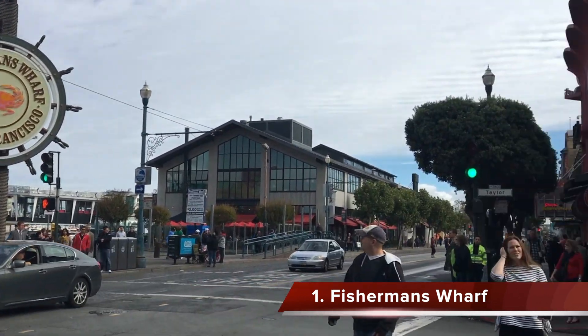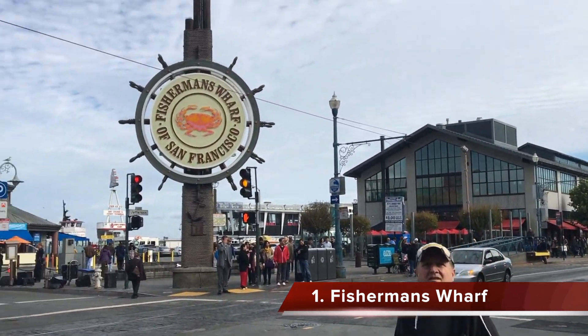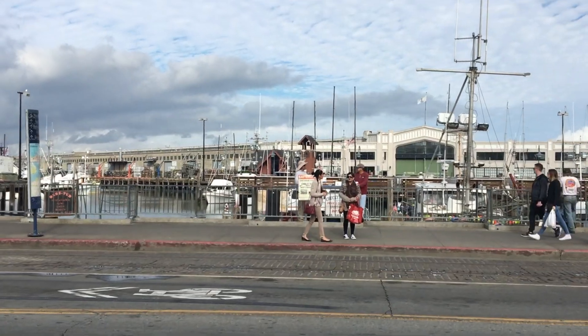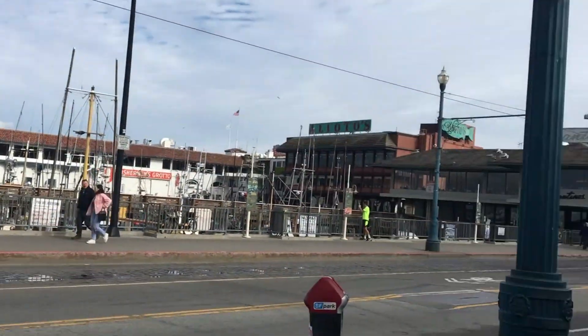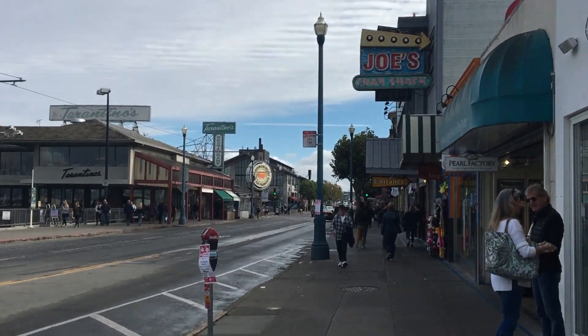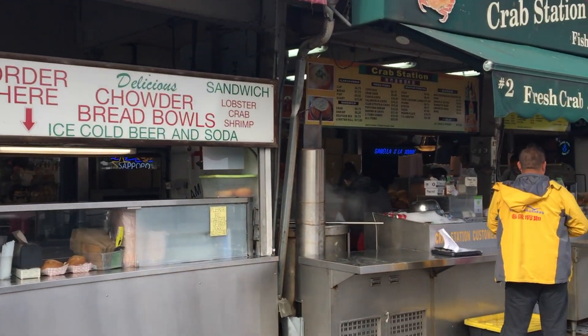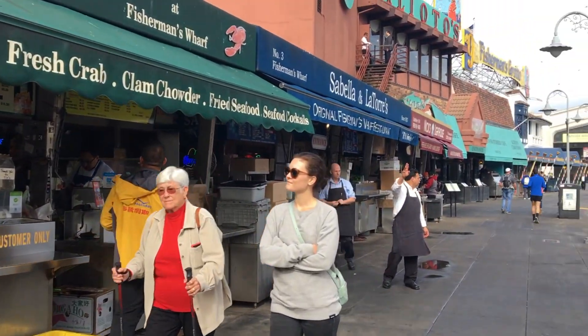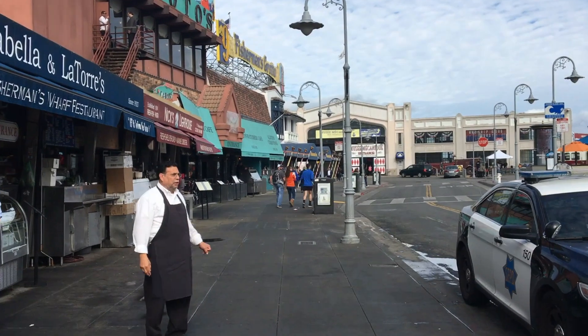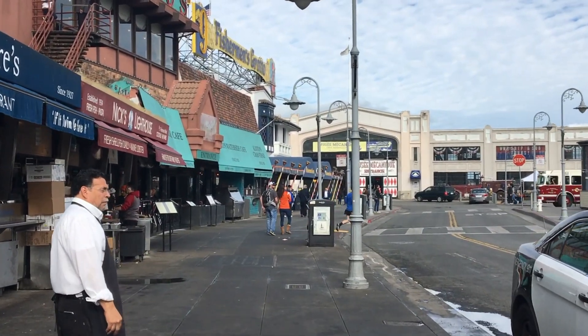The first place I recommend you guys visit is Fisherman's Wharf. There's a bunch of fresh and delicious seafood because San Francisco is a bay and all the fresh seafood comes in through here. They have a bunch of stalls and markets with fresh clam chowder, clams, oysters, and seafood in general. Unfortunately we didn't get to try some because they were closed — we came in the morning.